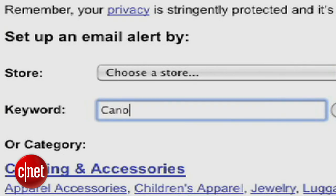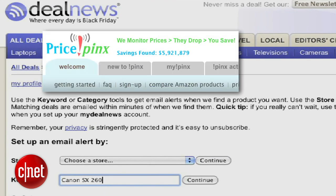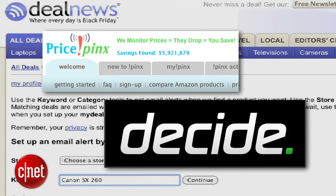But what if you want an amazing deal? Well, if you've got more time than money, you can set up a price alert on any product that will automatically email you when the price drops below a set amount. Sites like DealNews, PricePinks, or Decide will do exactly that.